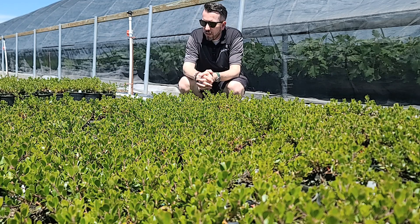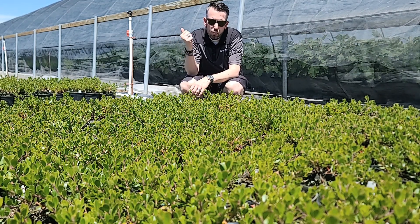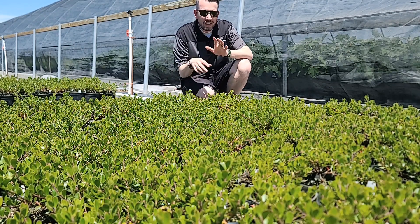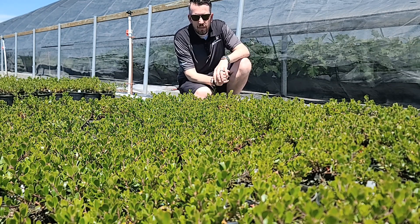I love this ground cover. It's super, super hardy to the extreme cold. It can take road salt. It can take really, really great heat. And it's drought tolerant once it's established. There's really not enough good stuff I can say about this ground cover.